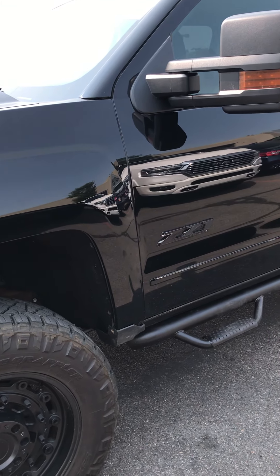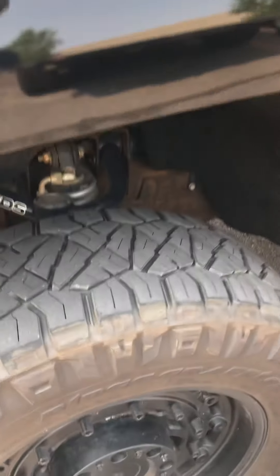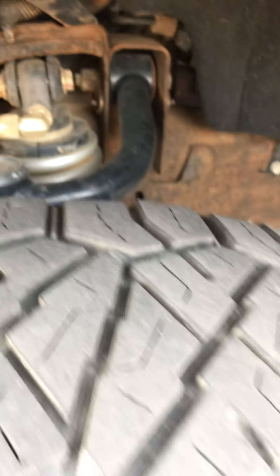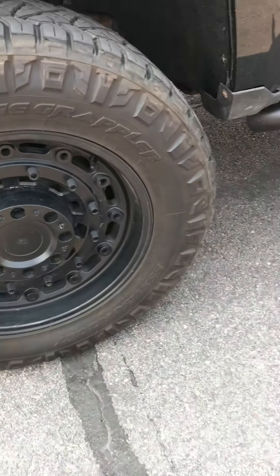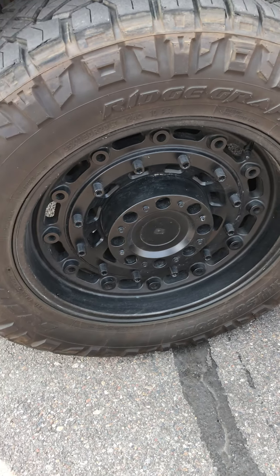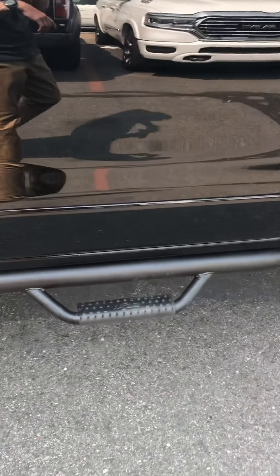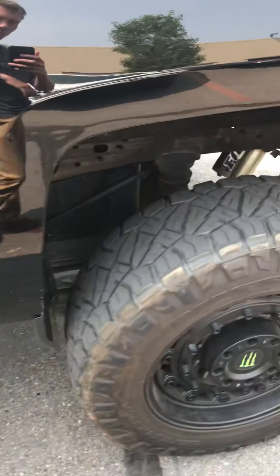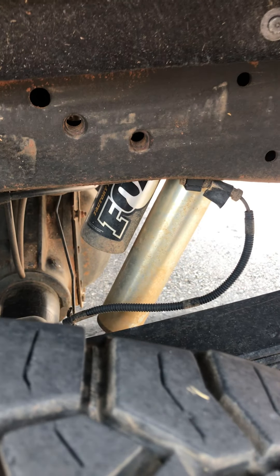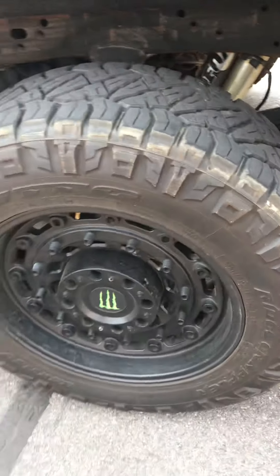Obviously everything's blacked out. Somebody threw BDS suspension on there, so it's got control arms, coilovers in the front, shocks in the rear. I assume these are like the Rhino Industries rims, but I'm not too sure, I haven't looked. It's got the N-Fab rock sliders on the sides. It's got Fox shocks in the rear.